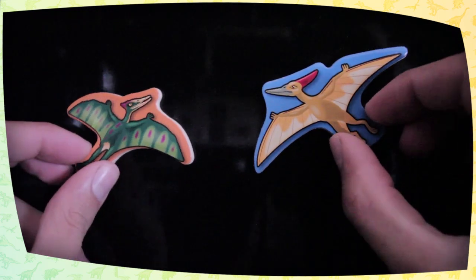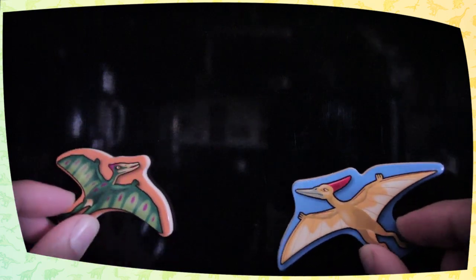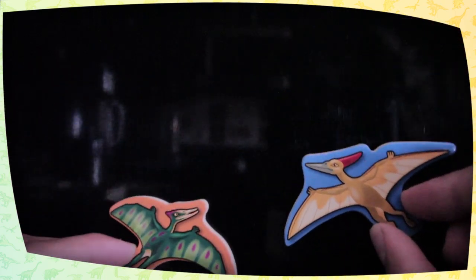Did you know? The pterodactyl lived during the late Jurassic period, which was about 150 million years ago. It had a wingspan up to two and a half feet, and it had a short tail.